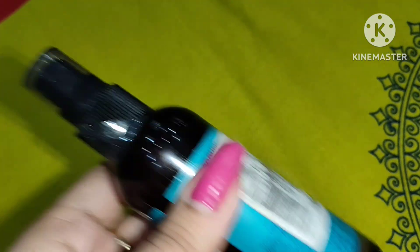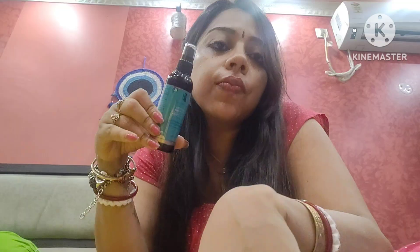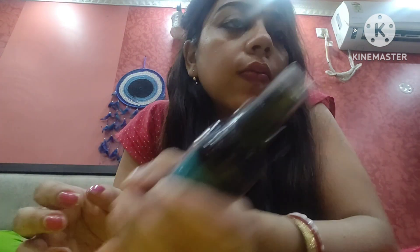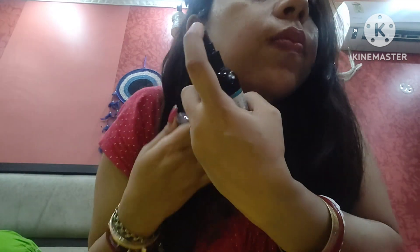Now I will show you the packaging. This product comes in a pump bottle — you can spray the mist over your face. It gives a cooling sensation after you apply it, and the smell is really subtle and not too heavy.